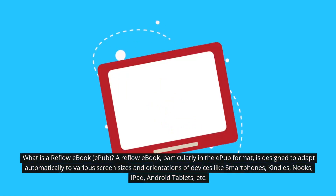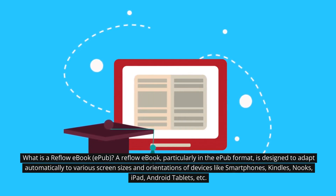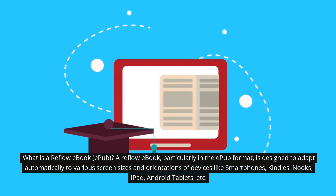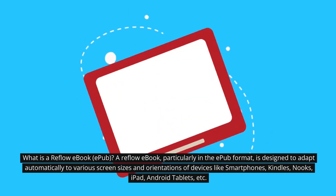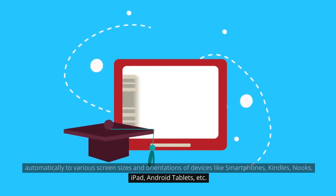What is a reflow ebook? A reflow ebook, particularly in the EPUB format, is designed to adapt automatically to various screen sizes and orientations of devices like smartphones, Kindles, Nooks, iPads, Android tablets, etc.